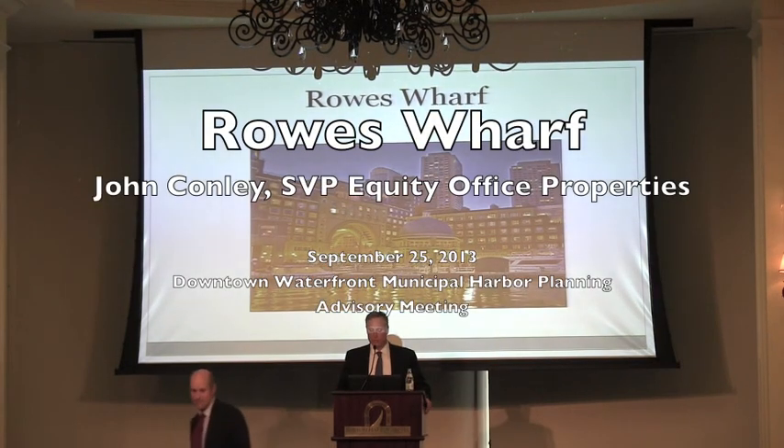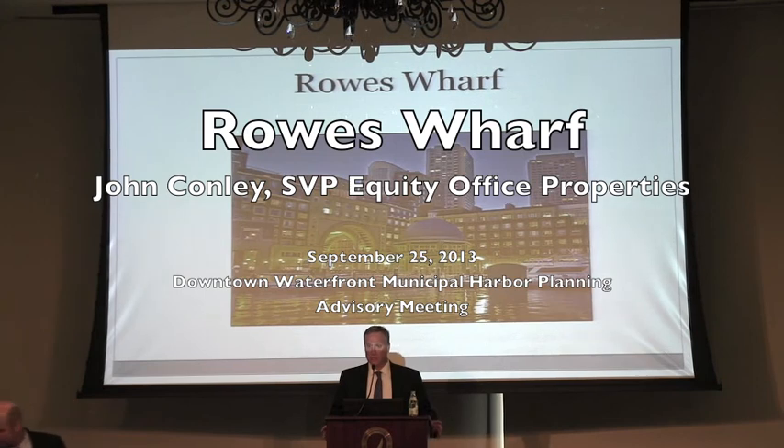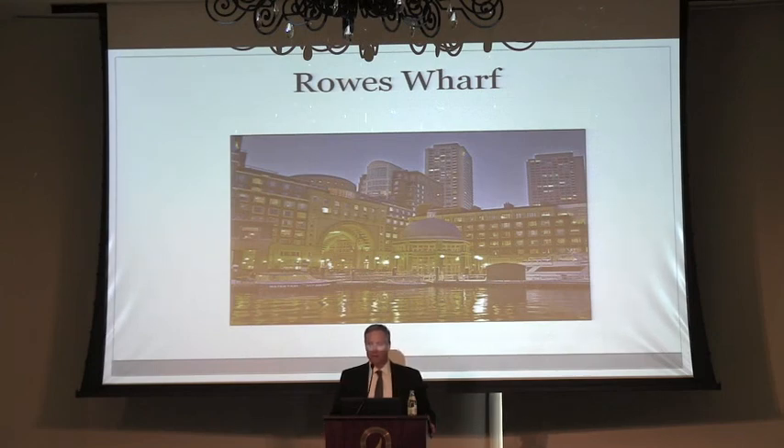Thanks for having me here today. I really appreciate it. I think everyone in this room has a great concern for the waterfront — that's why everyone is here today. When I was invited to speak, one of the ways we describe Rose Wharf: we're very proud to own it, but I wouldn't really even say we're owners. We're stewards of the property. It's very iconic, and everyone in the city and outside the region is aware of it, both from the city side and the water side.